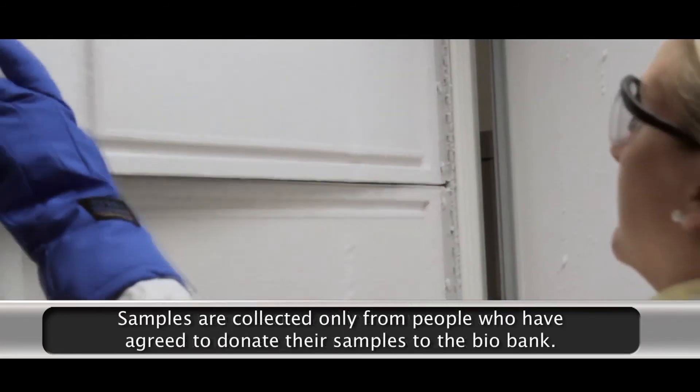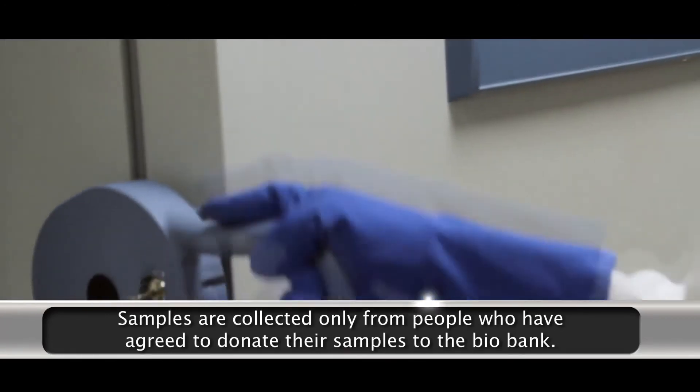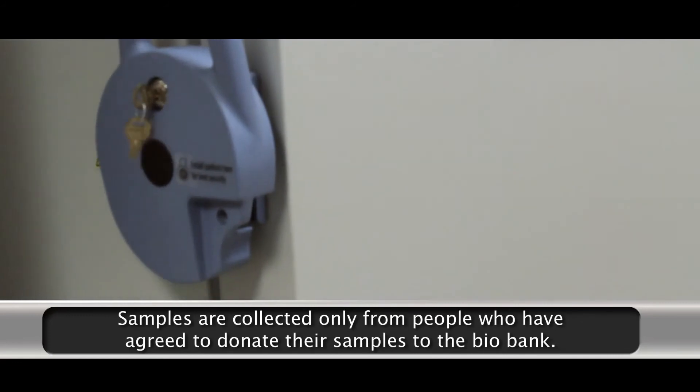In addition, samples are collected only from individuals who have agreed, or consented, to donate their samples to the biobank.